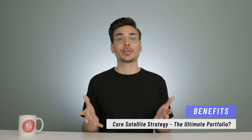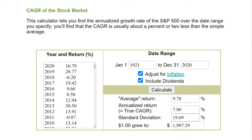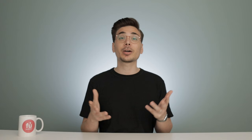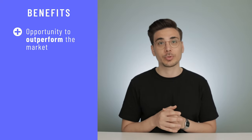Why would you even consider the core satellite strategy? Your investment goal should be to get an annual return in line with the overall market. Looking at the S&P 500 over the last hundred years, that annual return would have been around 8%, including dividends and adjusting for inflation. That market return is covered by your core investments. By allocating a small portion of your portfolio towards active bets, you get the chance to outperform the market without taking on too much risk.